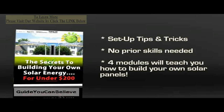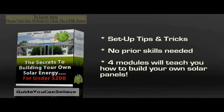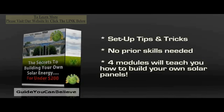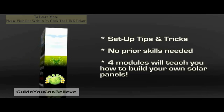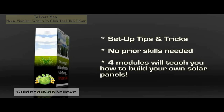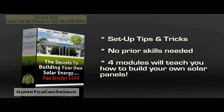A house which has solar panels installed automatically becomes more valuable. You don't need any prior skills to assemble the solar panels. Even a completely inexperienced person can build a solar panel system effortlessly. Each module covers a different aspect of solar energy, and you will have all the information you need.